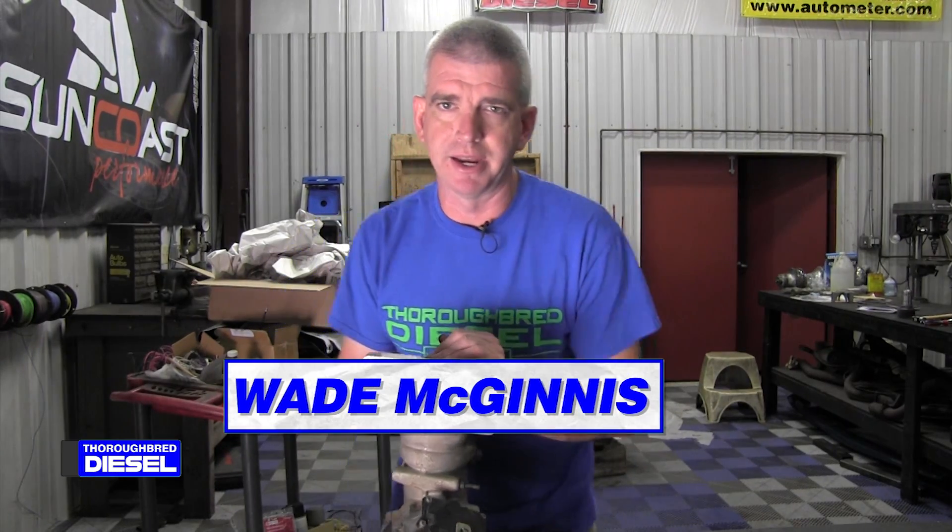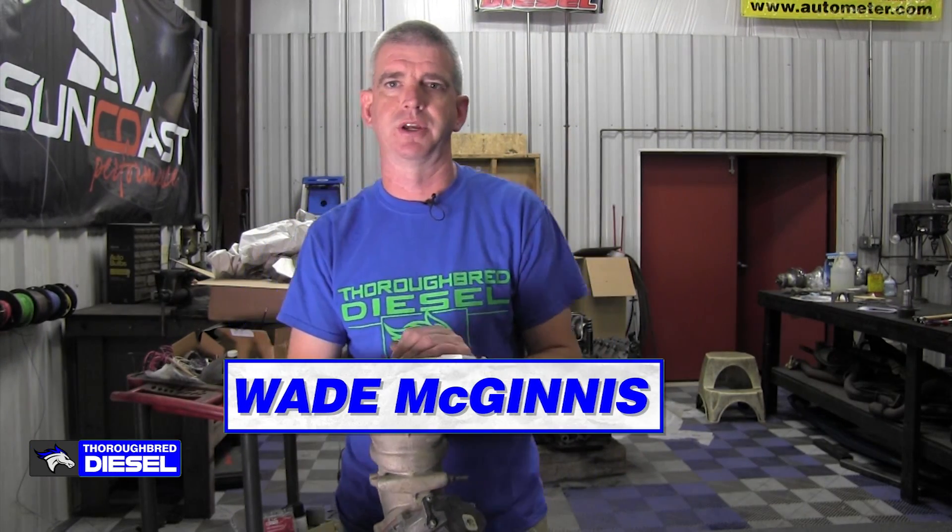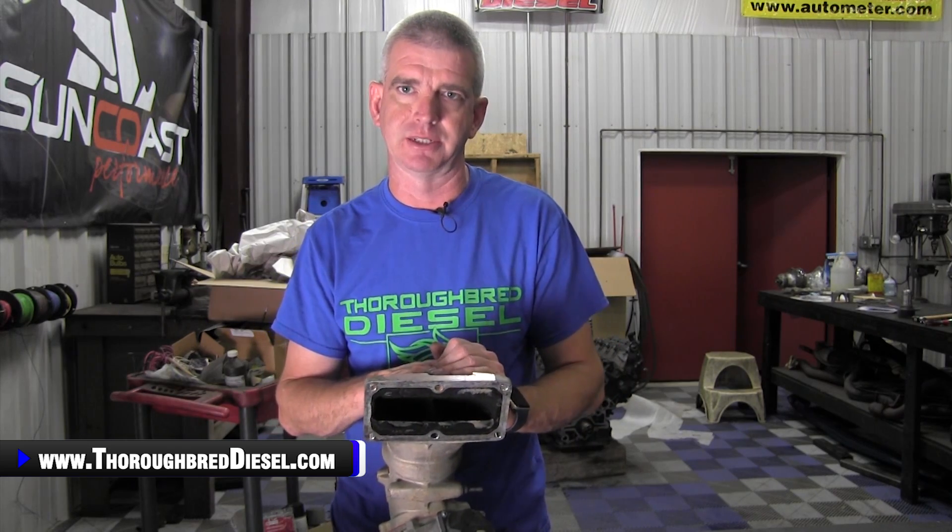Today on Diesel U, we're going to talk about EGR, or exhaust gas recirculation. The first thing I'm going to do is tell you what the EGR system is designed to do — by reintroducing exhaust gases into the charge air side of your engine.